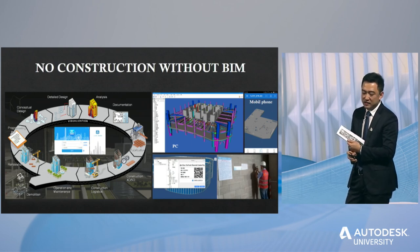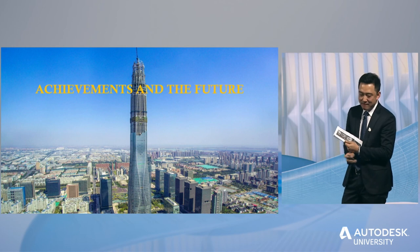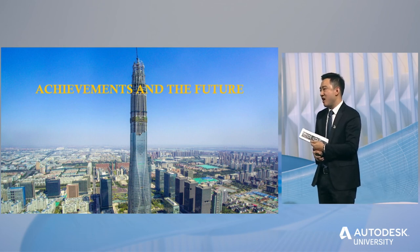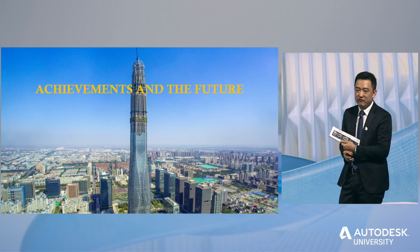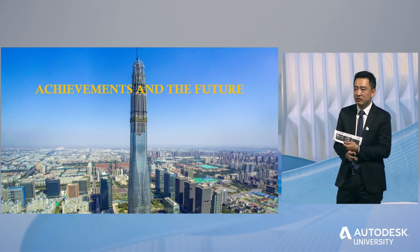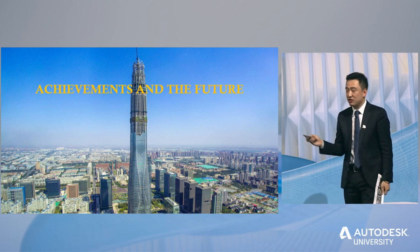I think it really improves collaboration efficiency. This will be the end of my speech. Overall, although we won first place in the EEC Excellent Award and I have the great honor to share our BIM experience with you, there is still a long way to go to achieve full model delivery on this project. I hope to share more and learn more from all of you BIM experts. I sincerely invite you to visit the Tianjin Chao Tai Fouk Tower project and our company, China Construction 8th Engineering Division, and warmly welcome you to China. Thank you.